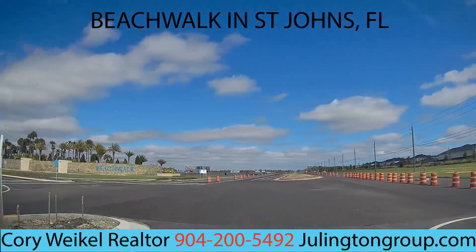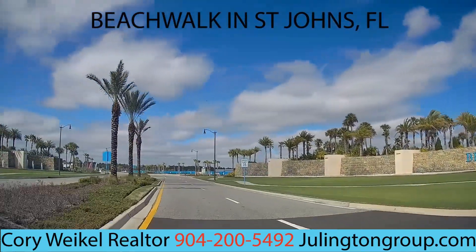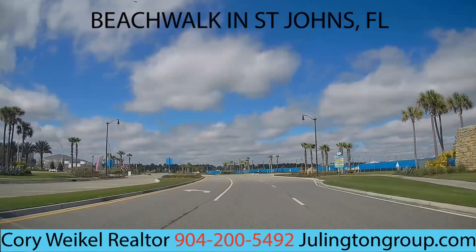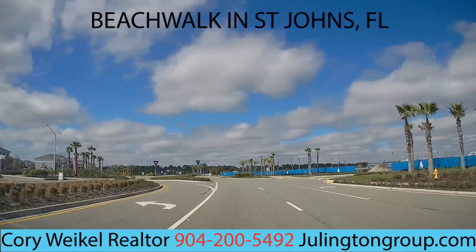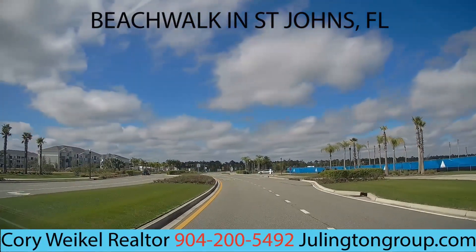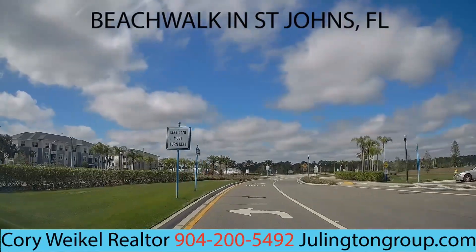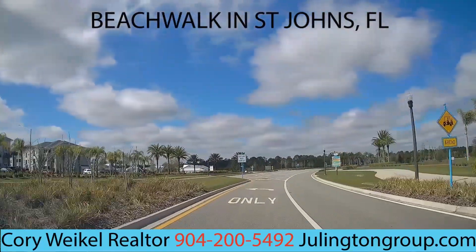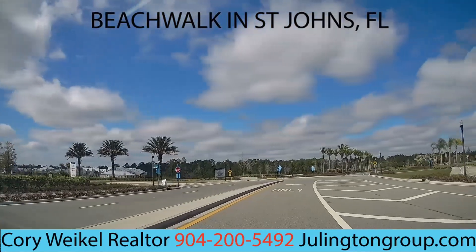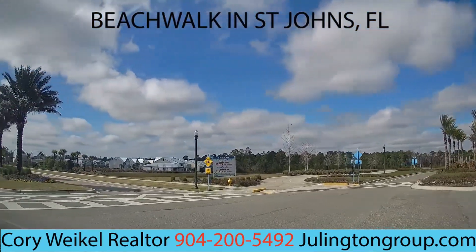Welcome back. My name is Cora Weichel, realtor in St. Johns County and Jacksonville, Florida. Today we're going to be doing a Beachwalk neighborhood drive and we are entering right now. There is a total of six different sub-communities inside of Beachwalk that you can buy property in, as well as apartment complexes that you can rent. This is one of the newest communities in St. Johns County and they are still building a lot.